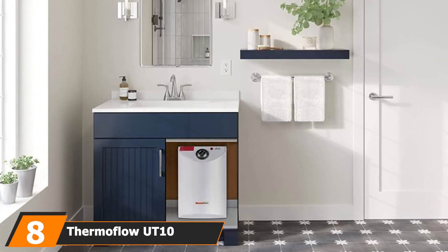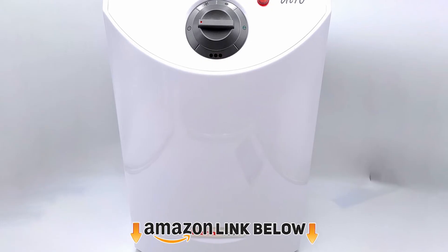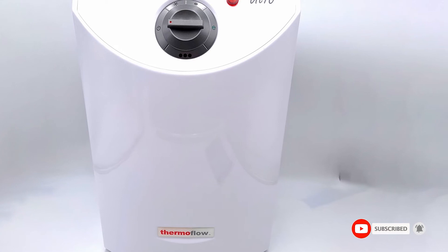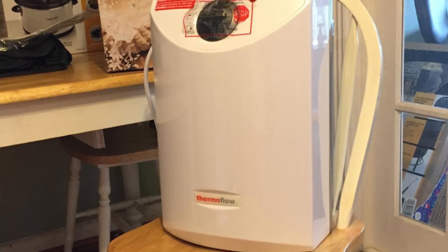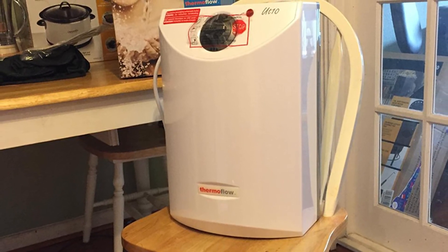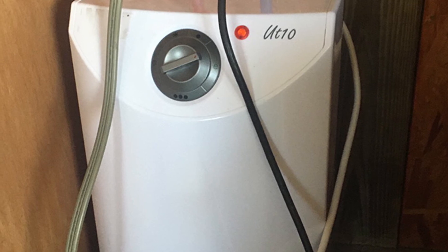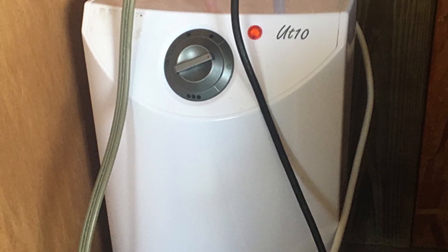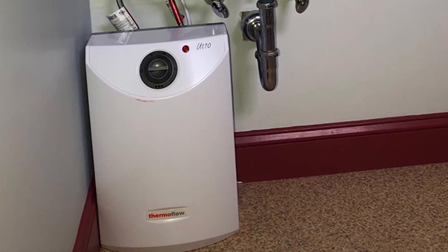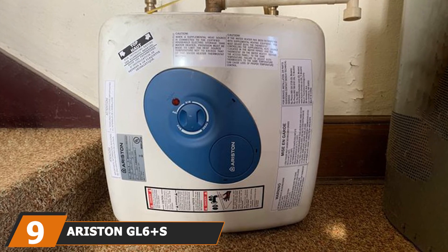The number eight position is held by Thermoflow, a steel mini tank water heater. It is a 2.6 gallon heater suitable for small water applications. All elements in the heater are made of steel, making them easy to replace. Thermoflow features a ThermStop feature that ensures fast recovery time — once the water matches your set temperature, it stops heating, saving energy and preventing standby loss. It also has overheating protection and is waterproof, allowing installation both indoors and outdoors.